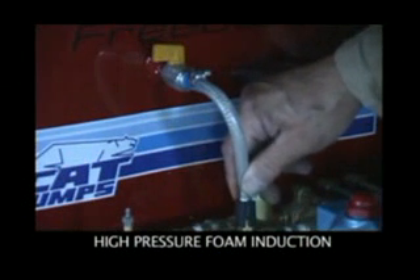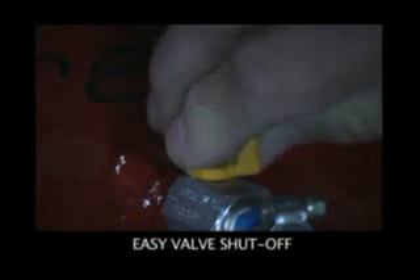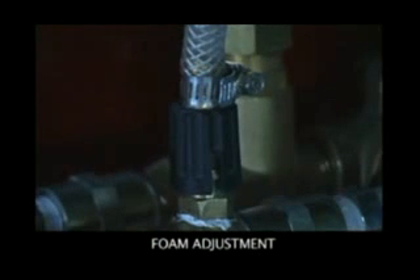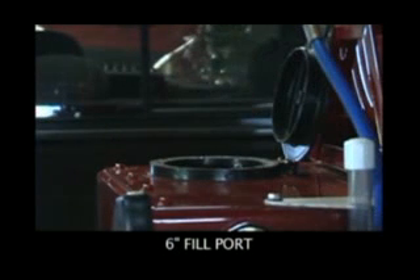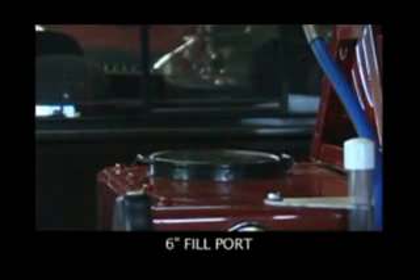CAT engineers designed a high pressure foam induction system for this unit. You have an easy valve shut-off right here, and you're able to adjust your foam from 1% to 5%. This unit comes with a 6-inch fill port, which allows for quick fill in an emergency or in the field. You're able to fill this from a pond or a stream when a tanker truck is not available.